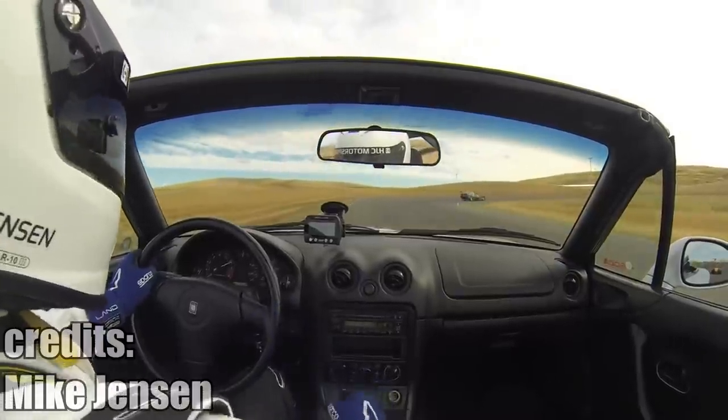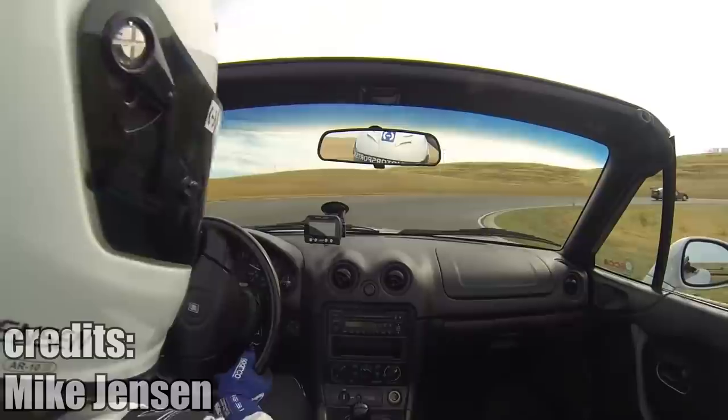Shifting into a lower gear while nearing the redline is called the money shift. This even happens to the best drivers — for example, this guy in a Miata.